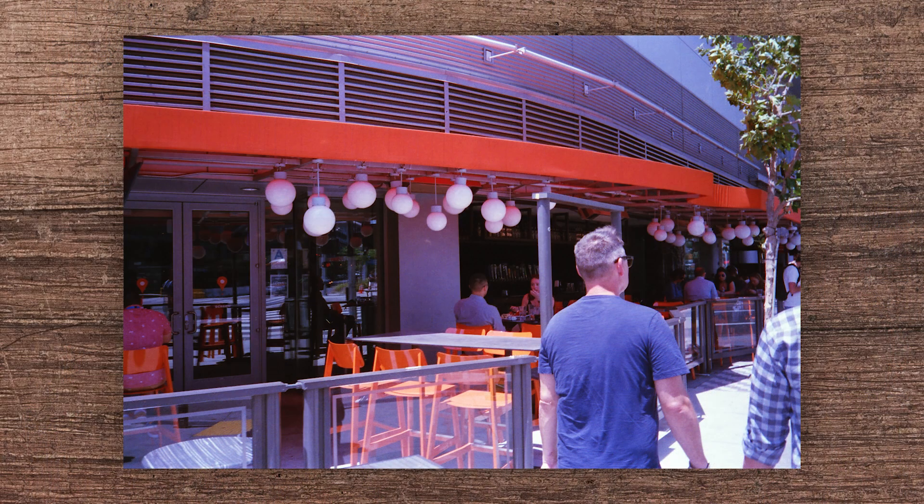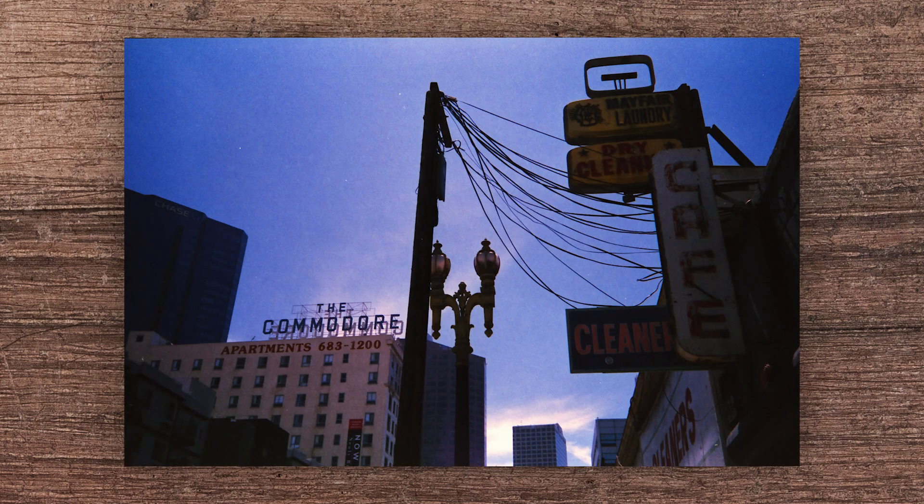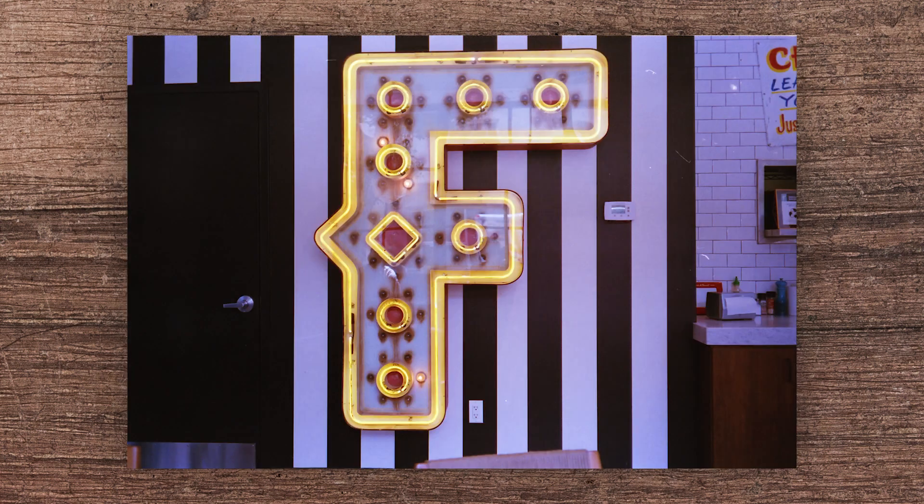It turns out that color film is a lot more cantankerous and temperamental than black and white film. Without getting too into the weeds, color film is basically just a lot less forgiving — a lot less room for error. You need a consistent temperature throughout the entire processing process, and there's not a lot of wiggle room when it comes to the timing of each step. But once you get all that figured out, it's just smooth sailing, right? Not quite.